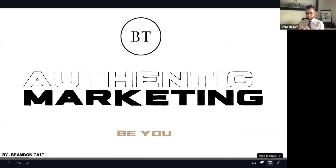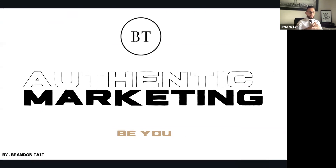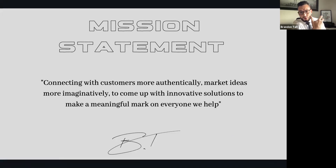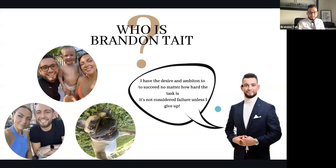Authentic marketing — just be you. That's a super important thing when generating leads or promoting your campaigns. When you start to not be yourself, you look awkward on camera and it doesn't represent who you are. My mission statement: connecting with customers more authentically, marketing ideas more imaginably, to come up with innovative solutions to make a meaningful mark on everyone we help. I have the desire and ambition to succeed — it's not considered failure unless I give up.